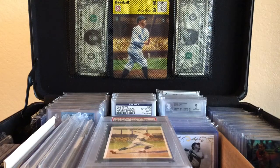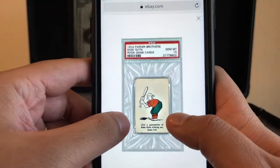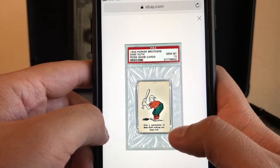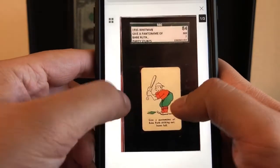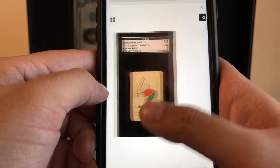Looking it up on eBay, I'll show you what I found. This is a 1924 Parker Brothers Ruth Rook game card — this one is gem mint 10 and sells for a ridiculous amount. And then there's this one: 1935 Whitman 'Give a Pantomime' Babe Ruth. So is it 1935 or 1924?